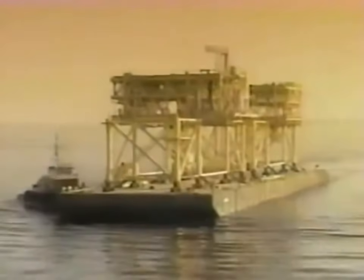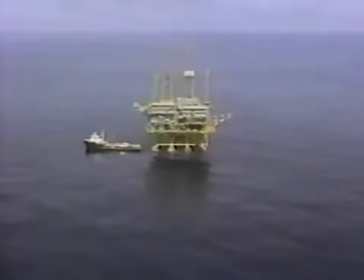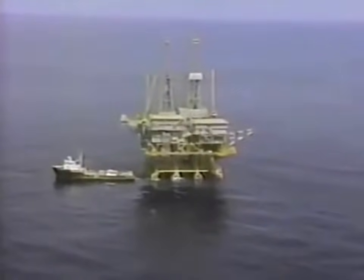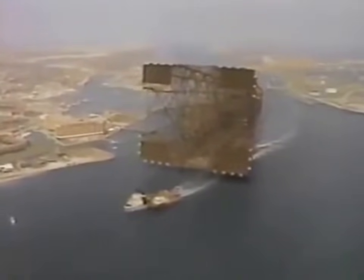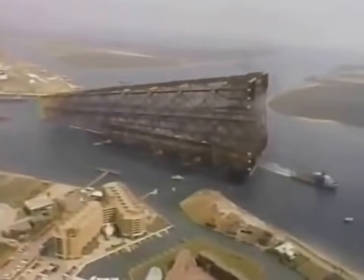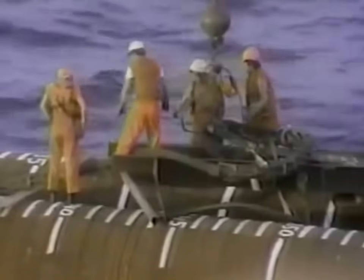Construction was finally complete. It had taken almost five and a half years at a cost that exceeded 500 million dollars. Never before had something this huge been transported in one gigantic piece, then installed whole. It was an amazing project, unparalleled in its scope. It may stand forever as the world's tallest fixed offshore platform, and a crowning achievement in deep water engineering and technology.